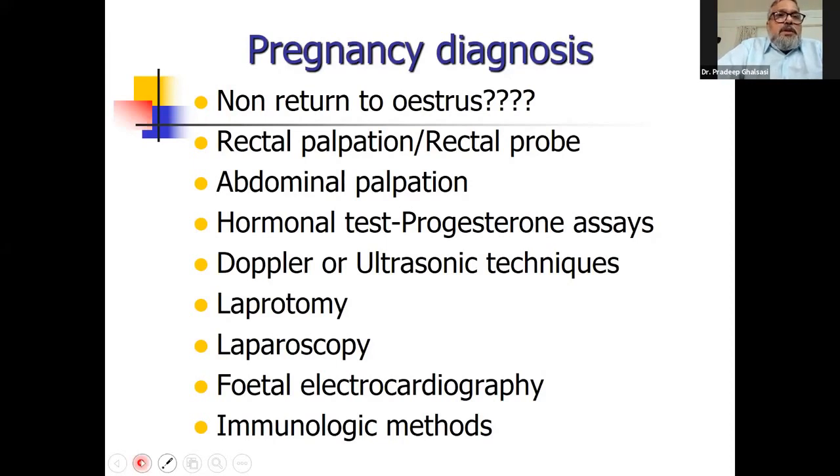The rectal probe is a crude method — you have to correctly introduce the probe and then bang it so that you get a fetal bump on it, which I feel is a cruel method. Abdominal palpation many times goes wrong too. You can feel the rumen pump as well, and if the rumen is full, it is very difficult to feel the fetus.